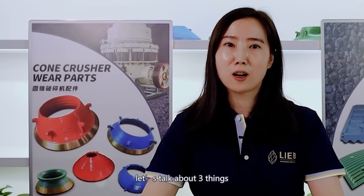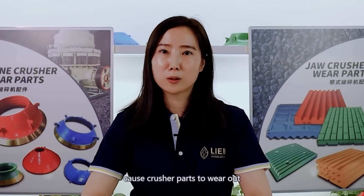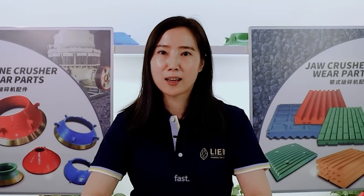Hi, I'm Sami. Today, let's talk about three things that cause crusher parts to wear out fast.